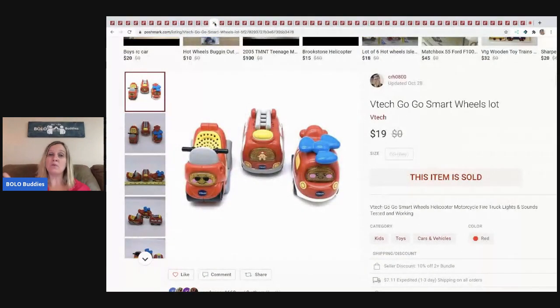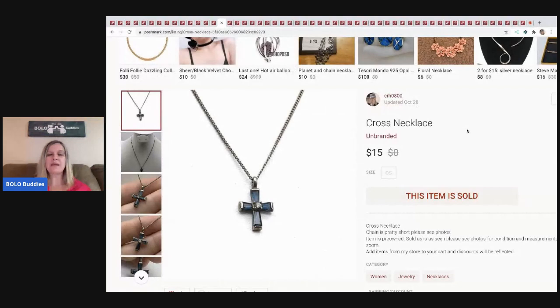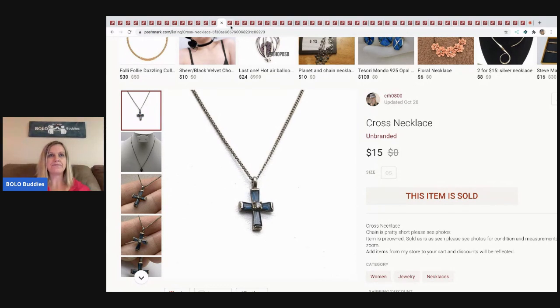The next items I sold are more VTech GoGo Smart Wheels — sold for $19, buyer paid shipping. The next item came from my bulk jewelry buy on eBay — sold for $15, buyer paid shipping. Here's another item from that bulk buy. If you want to see when I got it — I had no idea it was going to be 344 pounds — super exciting.